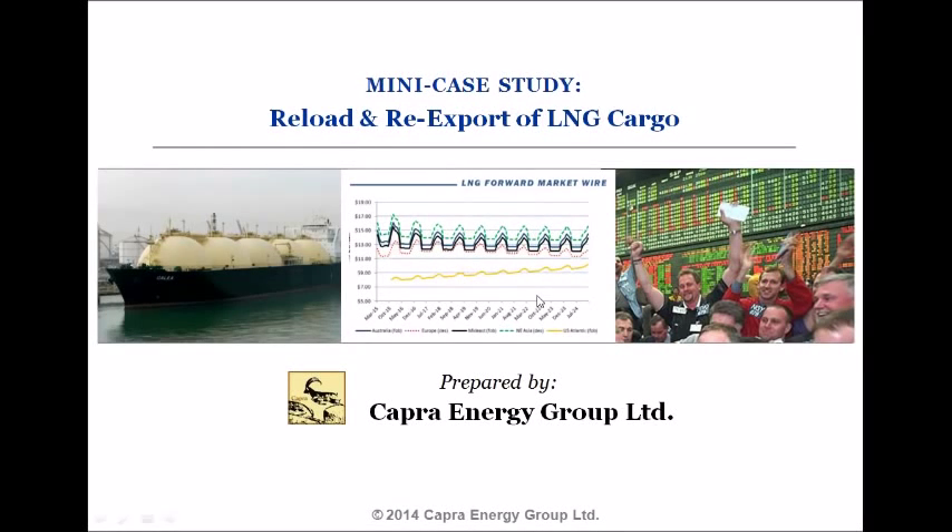Hello and welcome to this mini case study presentation from Capra Energy Group. My name is Tamir Druze and I'm the director and lead trainer at Capra Energy. We provide training programs in the areas of LNG trading, pricing, and risk management.